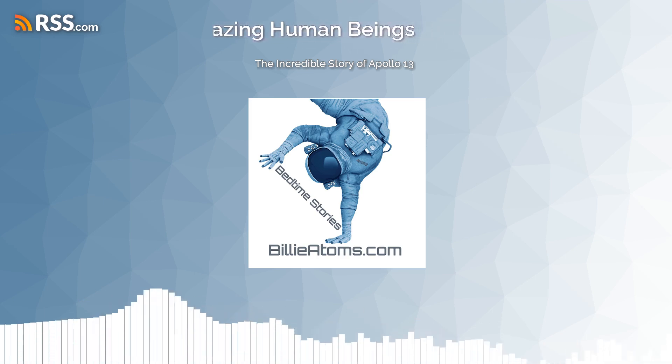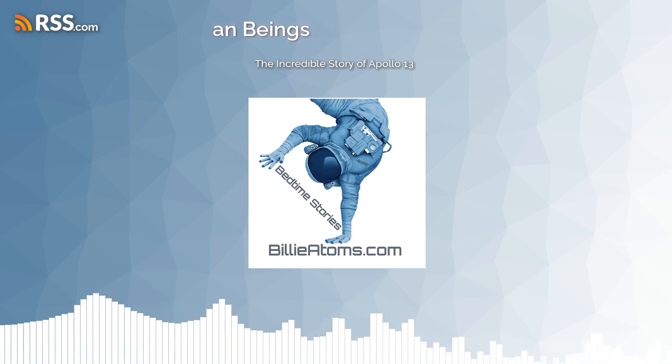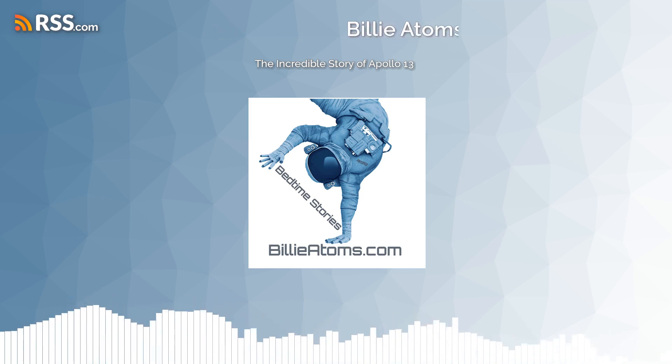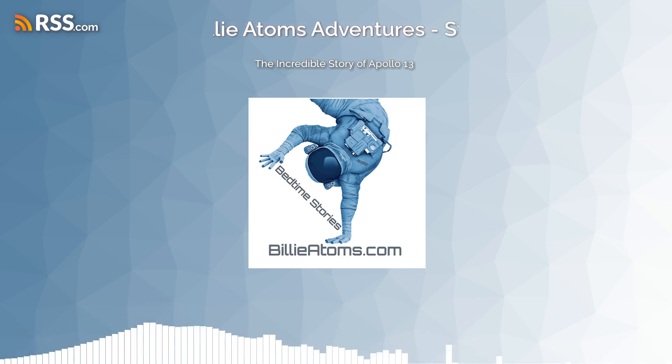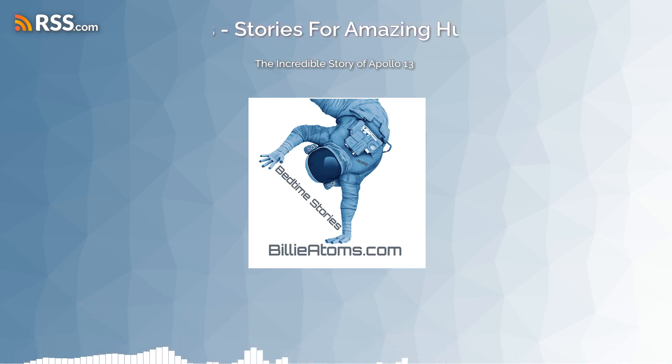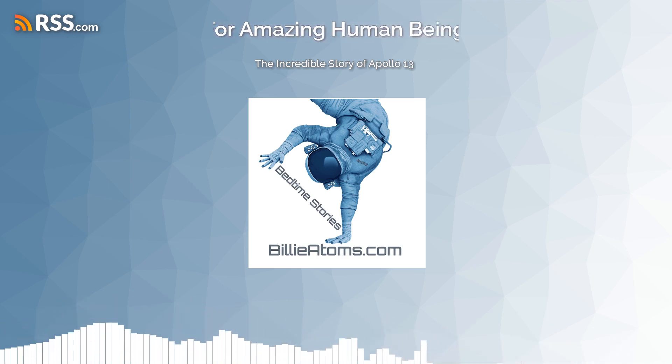They also had to figure out a way to re-enter the Earth's atmosphere without burning up. Working together, they used the lunar module's thrusters and navigated through the void of space using only a sextant, star charts, and their wits.